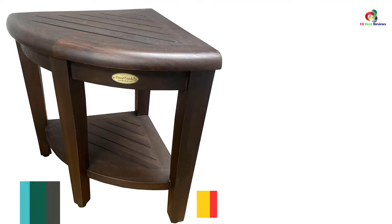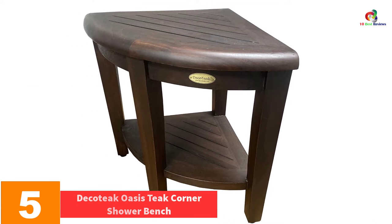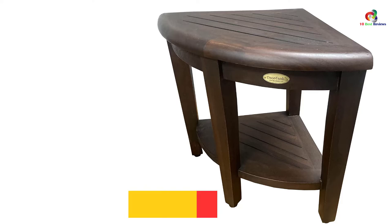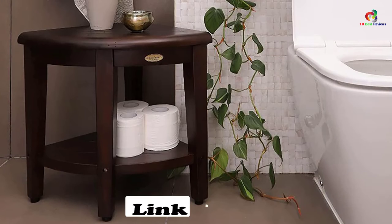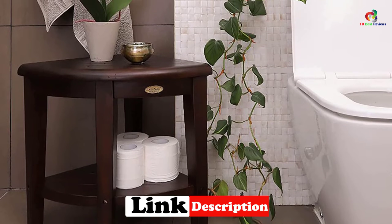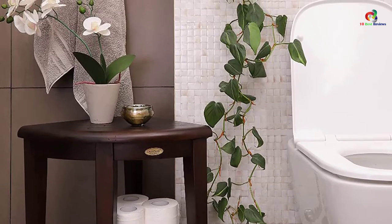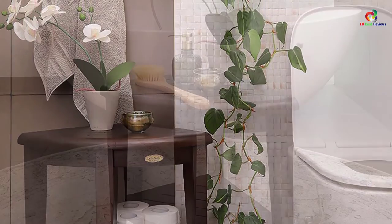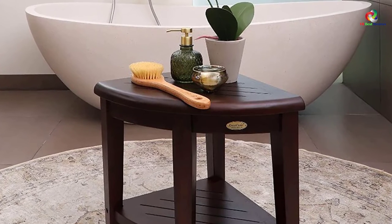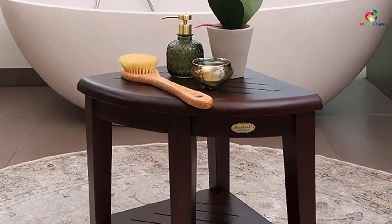At number 5, we have the Dakodak Oasis Teak Corner Shower Bench. This is a highly versatile shower bench you will find perfect for most tasks. It features a shelf for shower sitting, shaving footrest, and storage space, making it a great unit for every shower. The shower bench has been designed from the best quality of teak wood, which is why it is durable, water, and stain-resistant, so you can use it indoors and outdoors. For added stability, the unit has four non-slip legs, which provides the safety needed. It also has an attractive design and elegant finish for your shower.